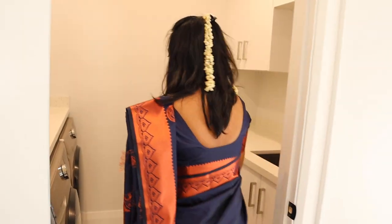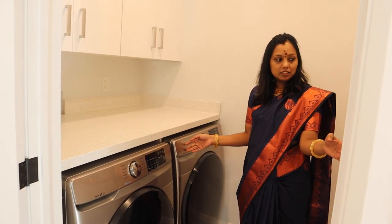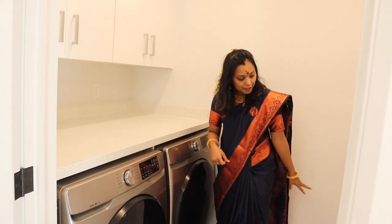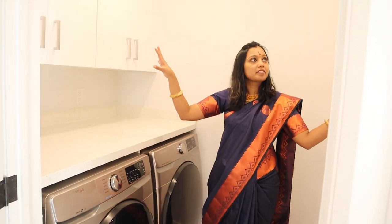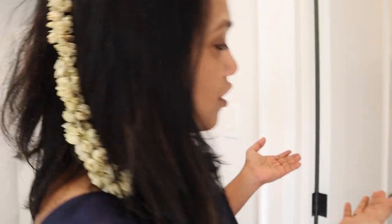This is a laundry room on the main floor. There are washers and dryers, a sink, a lot of cupboards, and storage space.